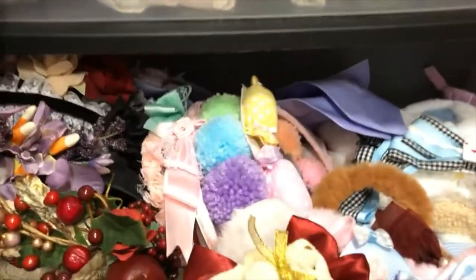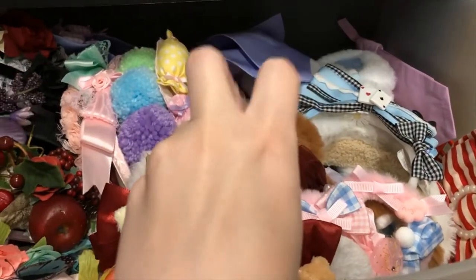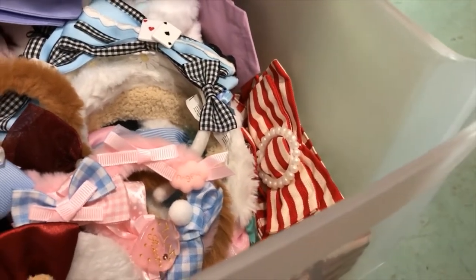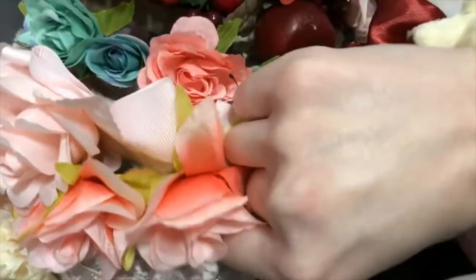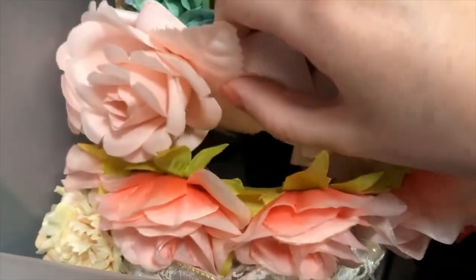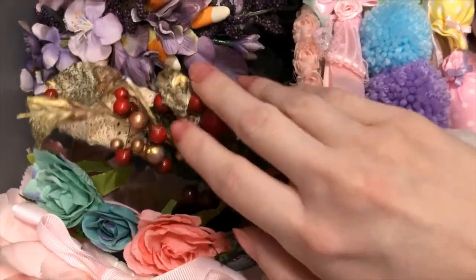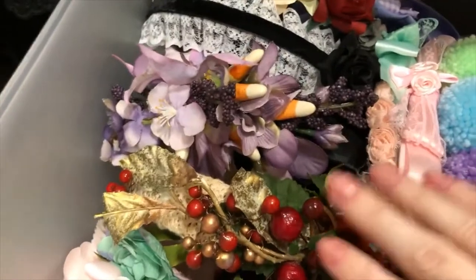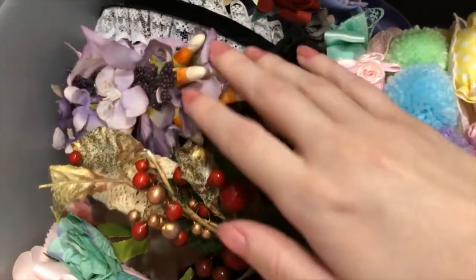Moving down now, next is more floral headdresses, animal ear headdresses and things like that. This I got from Claire's. This I got from eBay. This I got from Lace Market, I think. This I got from Claire's. These two I got from my friend's shop. They make really good floral and berries and leaves headdresses, so highly recommend.